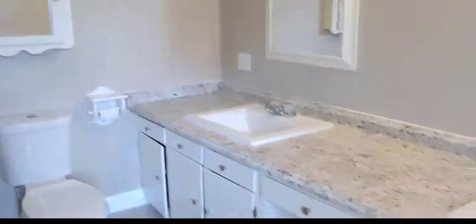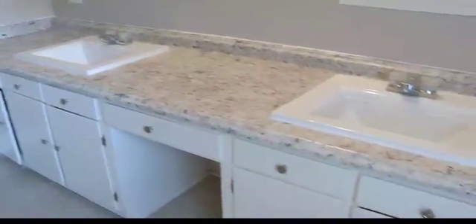Along with the half bath, there's a full bath right here. Everything's renovated — brand new counters, sinks. Wow, they did a great job. Classy colors. Full tub, shower.